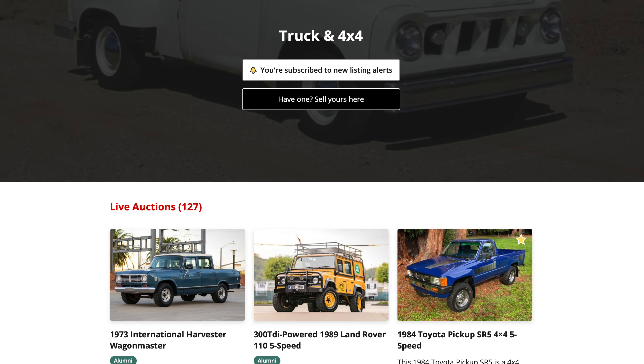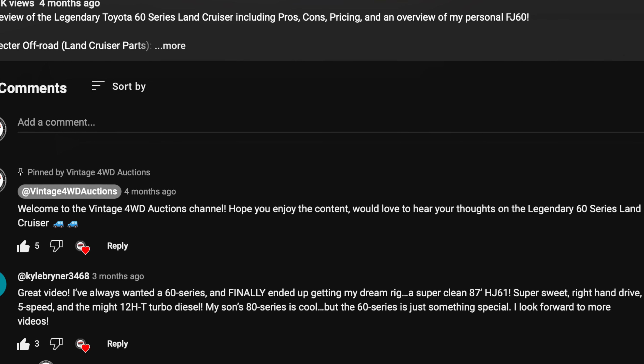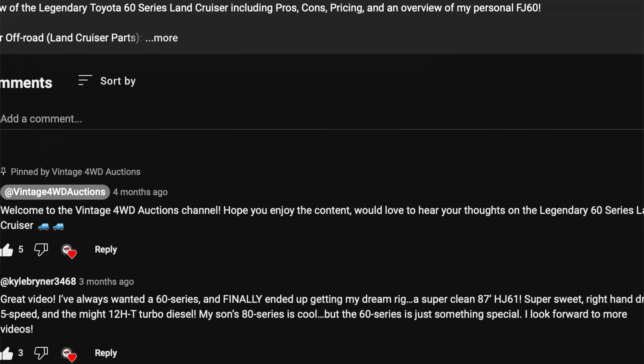Before we launch into today's example, if you're new to the channel, I'm Trey and this is Vintage 4W Auctions. We vet all the active truck and 4x4 category auctions on Bring a Trailer and highlight only the top tier vehicles from this segment. So if you're in the vintage SUV market, you're gonna wanna keep an eye on these auctions. With each video, our objective is to show you what to look for in a vintage SUV and what to avoid.